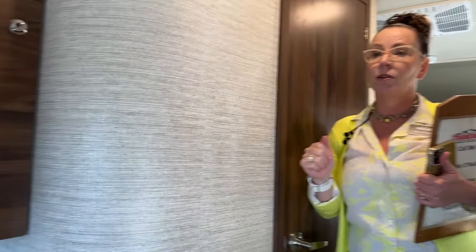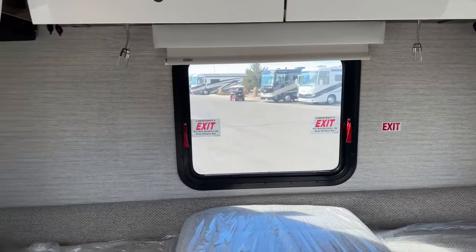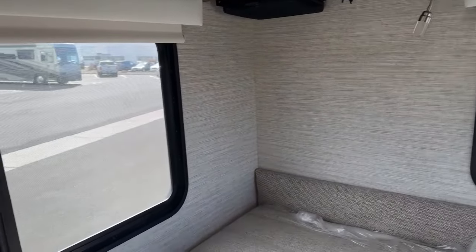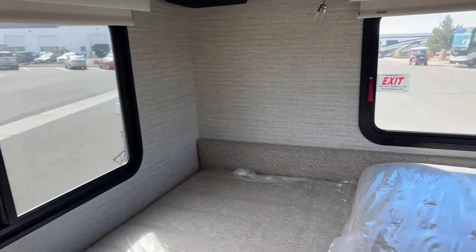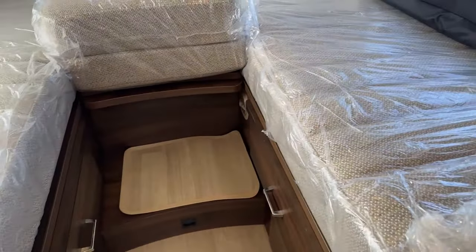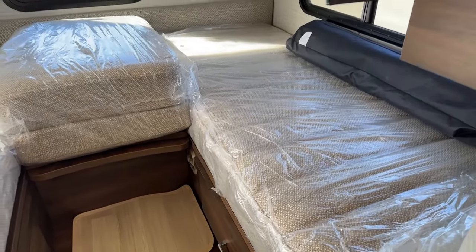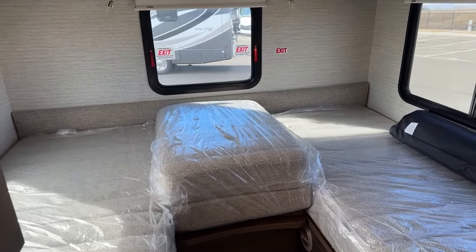There are three very large windows here in the back of this RV — a big feature of this coach. The rear bed is 32 by 74 on one side and 32 by 78 on the other, so one side is a little longer than the other, which is great if someone in the family is taller. The total width of this bed all in is 74 by 87 — larger than a king size bed. Really love that feature.